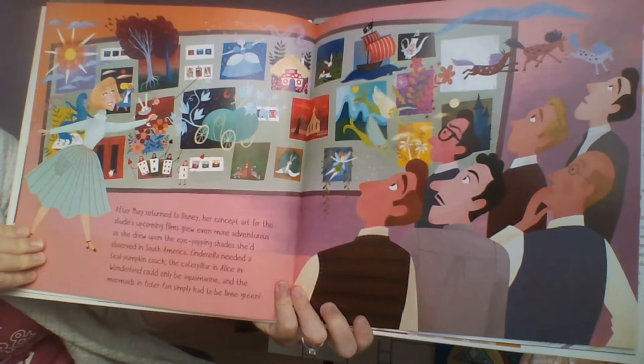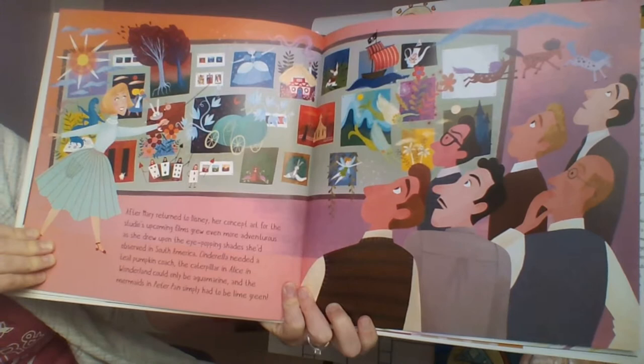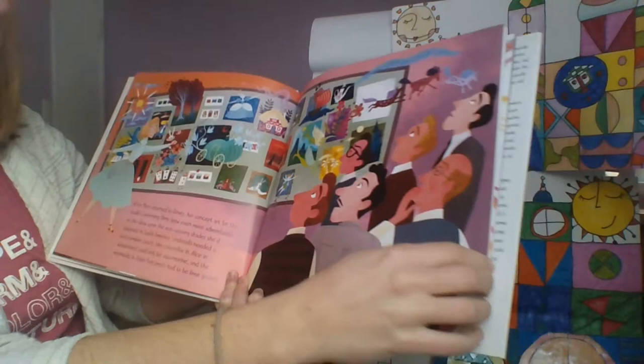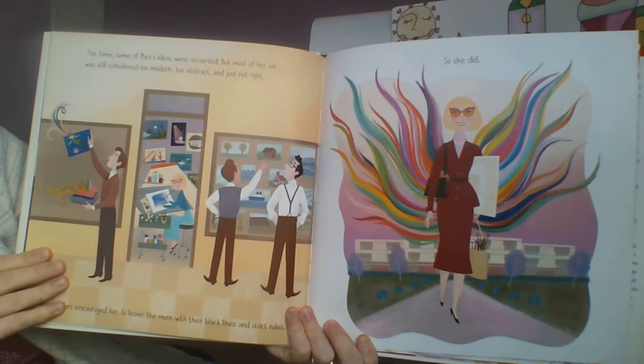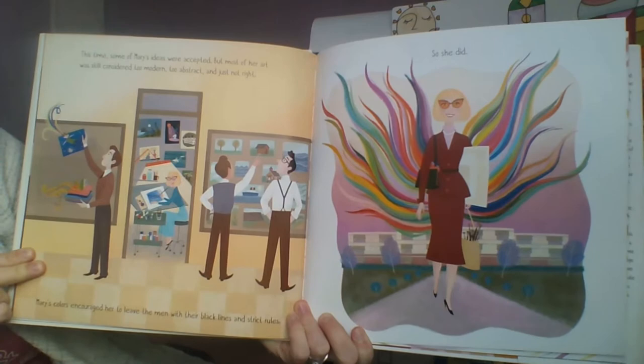After Mary returned to Disney, her concept art for the studio's upcoming films grew even more adventurous as she drew upon the eye-popping shades she'd observed in South America. Cinderella needed a teal pumpkin coach, the caterpillar in Alice in Wonderland could only be aquamarine, and the mermaids in Peter Pan simply had to be lime green. But most of her art was still considered too modern, too abstract, and just not right — so Mary left the men with their black lines and strict rules.